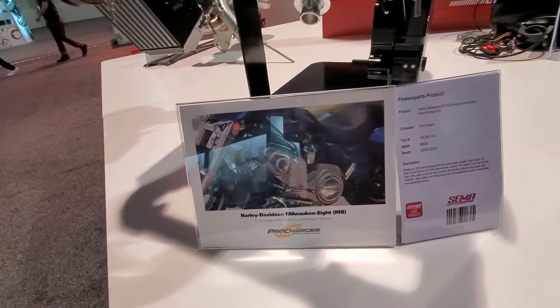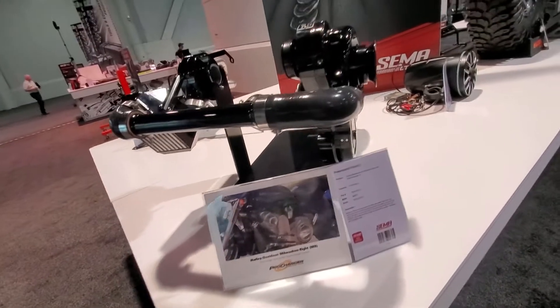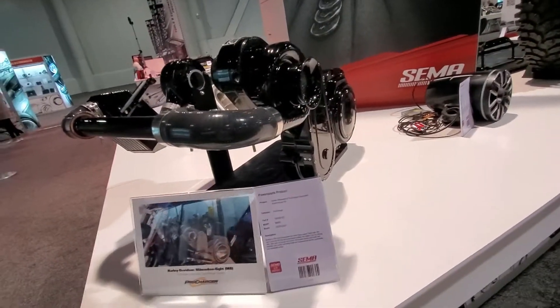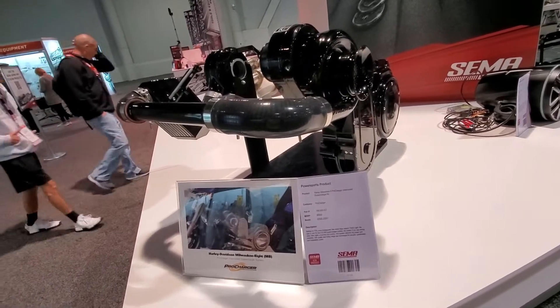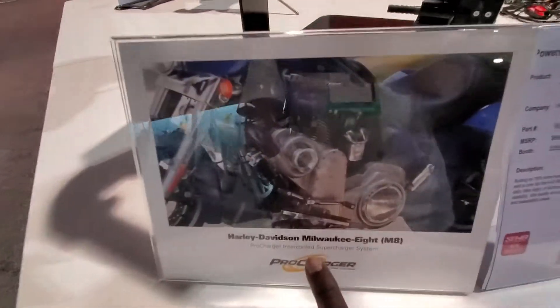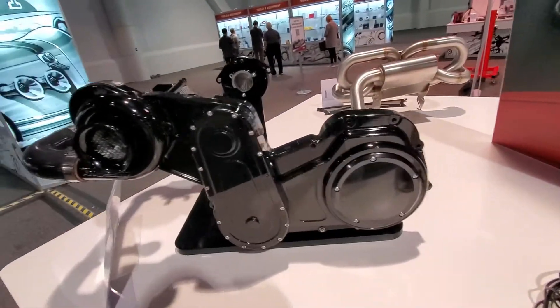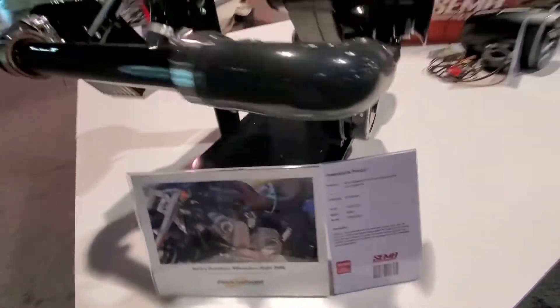So if you've got a Harley — Milwaukee 8 Pro Charger, intercool supercharger. This is a really nice compact kit. Twin turbocharger, I think. This thing goes on your bike and looks really nice and straightforward — looks like a bolt-on affair. Let's see the price on this. Not bad — six grand.